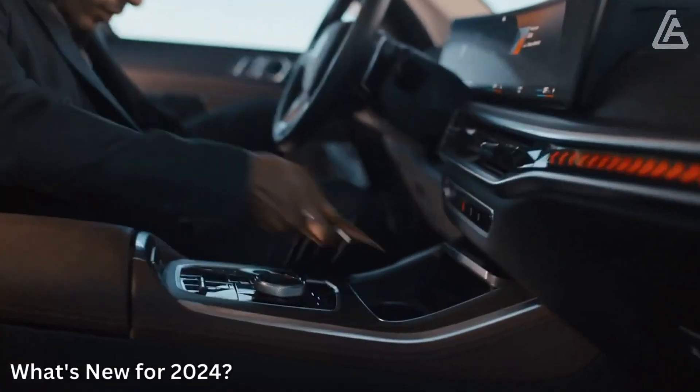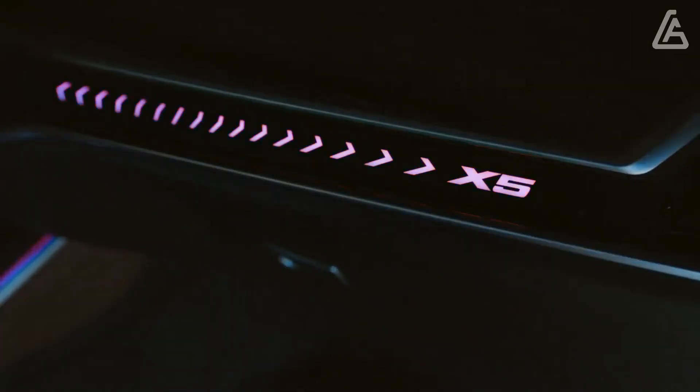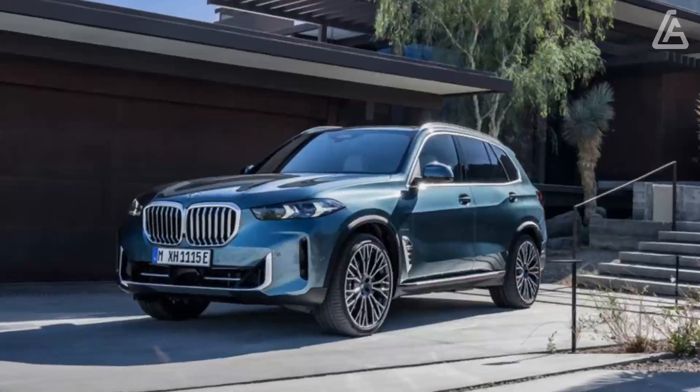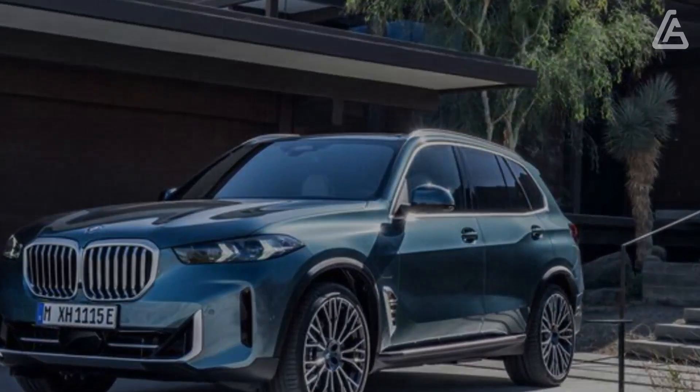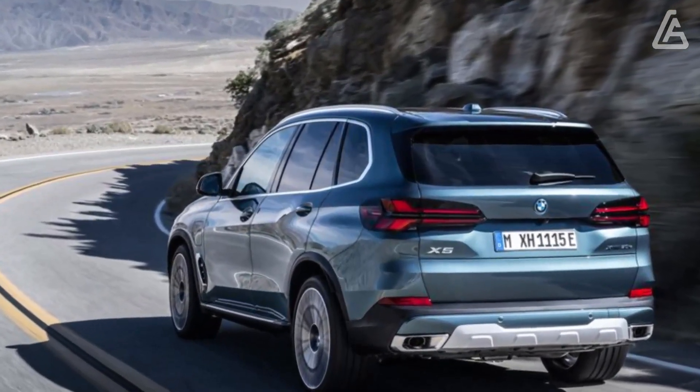BMW has refined the X5's exterior for 2024, including a modified front grille and bumper, new headlamps and tail lamps, and refreshed wheel designs. The top-spec M60i model wears gloss black exterior highlights, quad tailpipes, and an M logo in the grille.